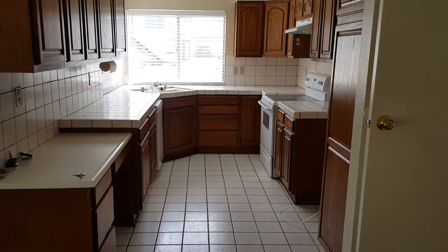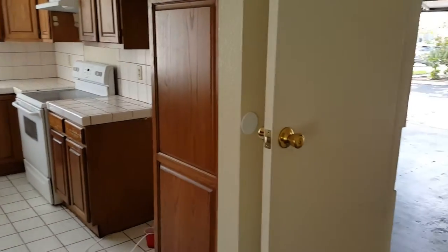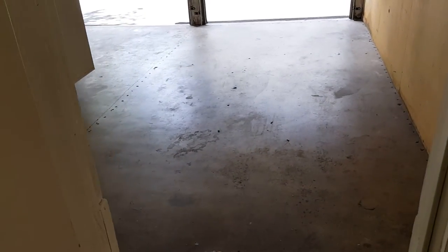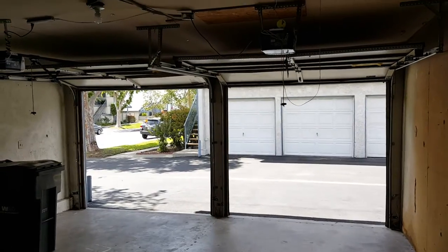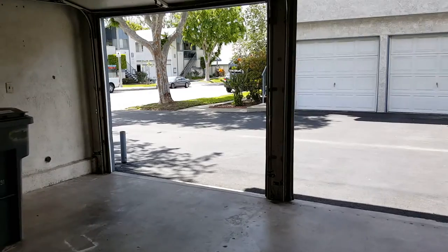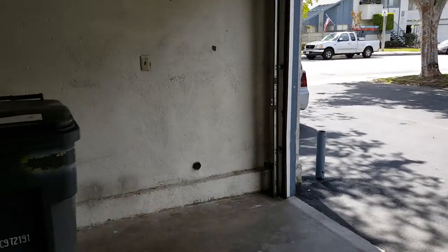Kitchen. The tenants just moved out today — they cleaned it extremely nice. Smells great in here, everything's vacuumed. Two-car garage with electric door openers, so you don't have to get out every time to open them.